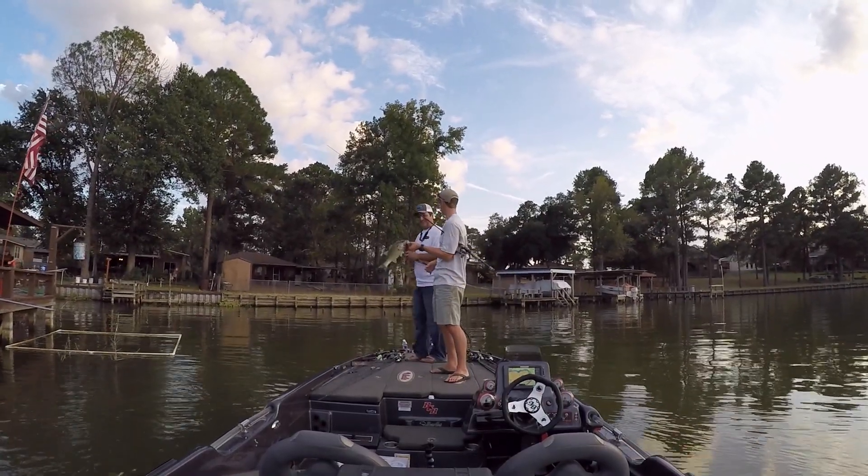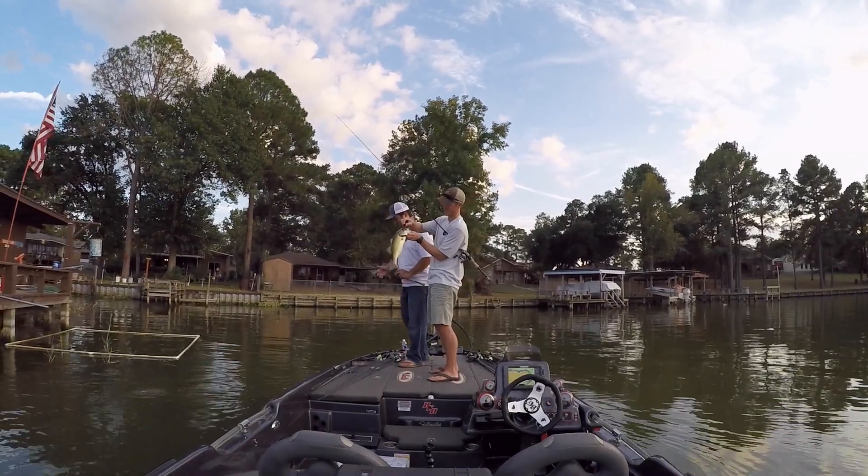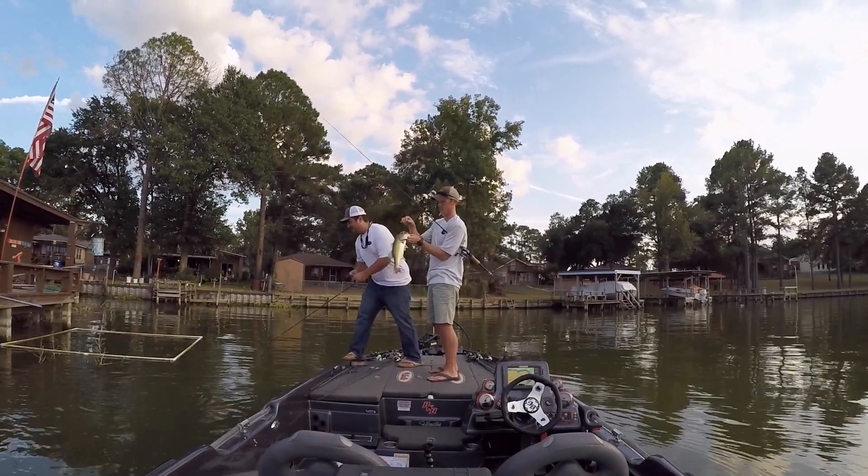Golly, you just gotta love a good jig bite. That is a great jig bite. That was awesome, guys. Got her out.